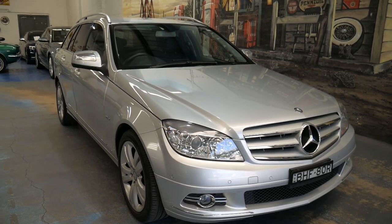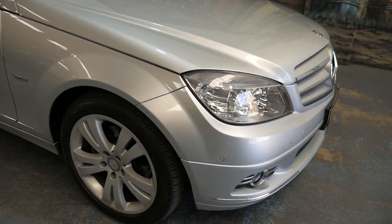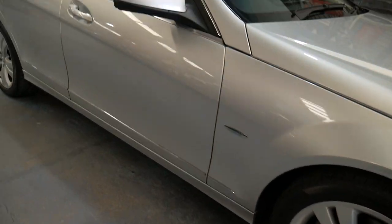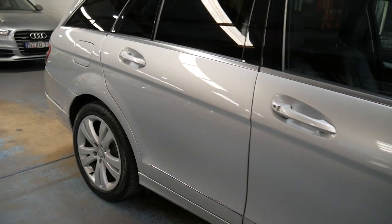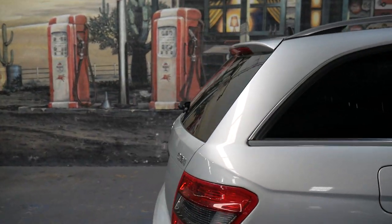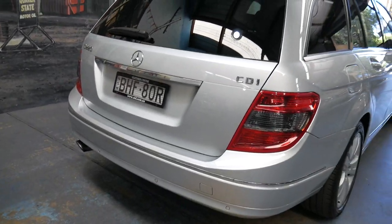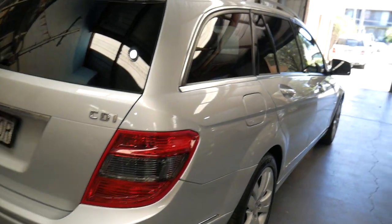Good morning ladies and gentlemen. This is a gorgeous C220 CDI station wagon, known as the Avant-Garde, from 2008 with the pop-up screen navigation. The turbo diesel wagons in the C-Class are becoming very hard to find good ones, and the 2.2 litre turbo diesel engine really is a great performer.